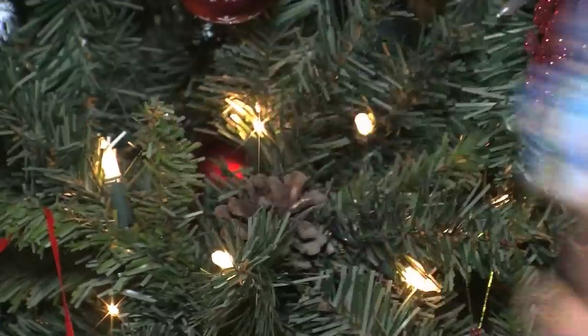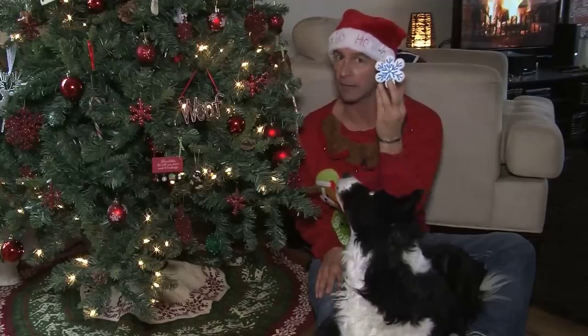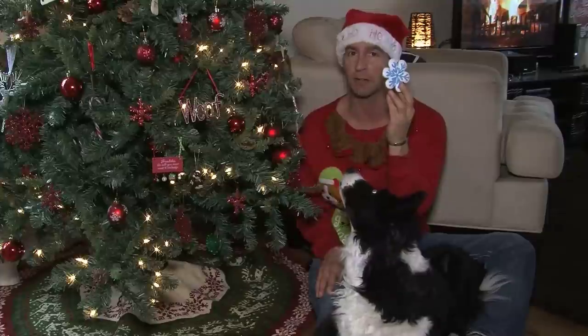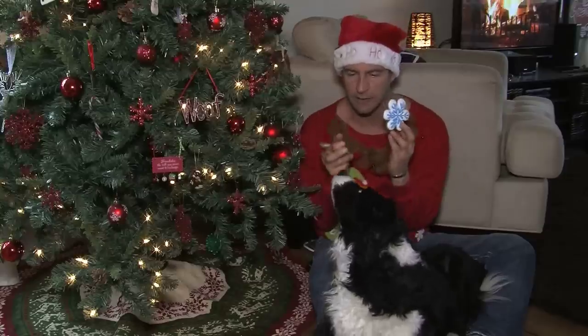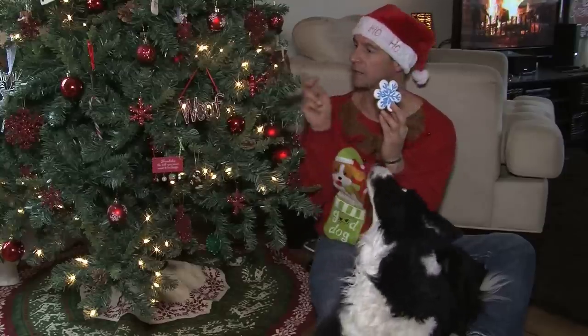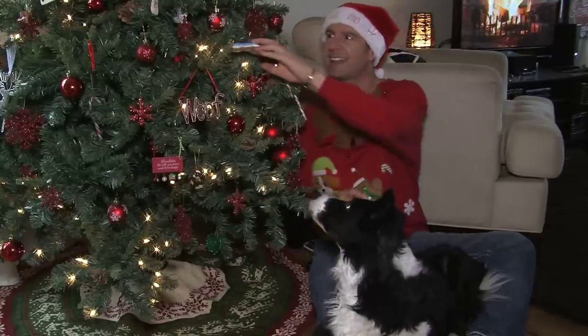Number one, if you decorate with food such as gingerbread cookies, popcorn, even candy canes, then this can be attractive to the dog and the dog might jump up, try to eat it, and then you have problems.